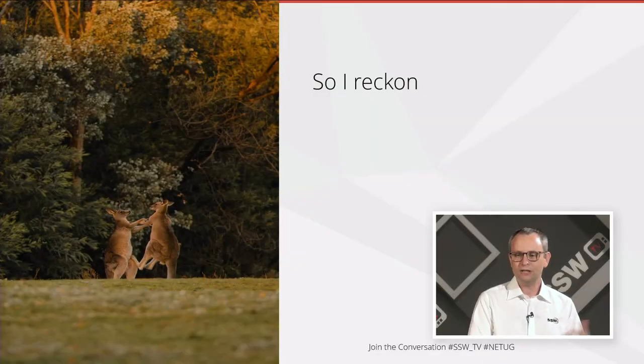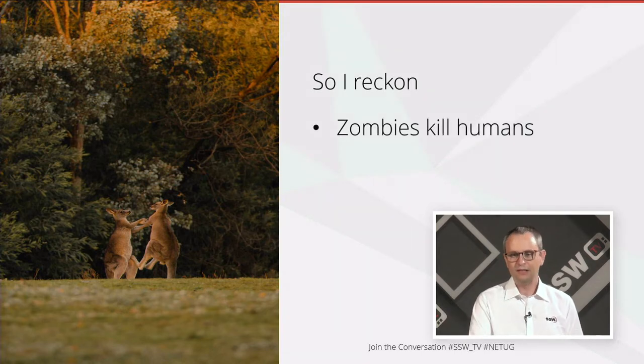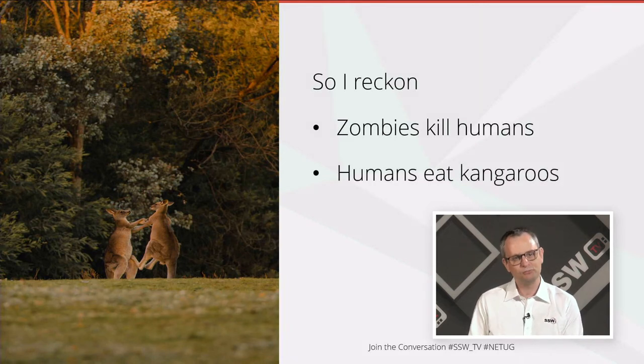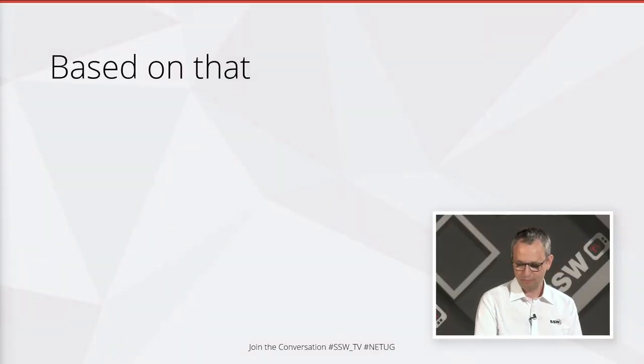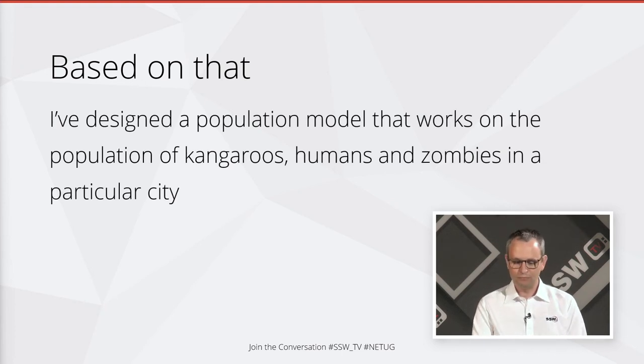That got me thinking — there's a population model here. The zombies will run around killing all the humans. The humans will get hungry because no one's producing food since they're all busy fighting the zombies, so they'll have to catch and eat kangaroos. And those kangaroos, just like they did to Marty monster in the YouTube video, will kill the zombies. That gives us a beautiful population model working on the relative populations of kangaroos, humans, and zombies.